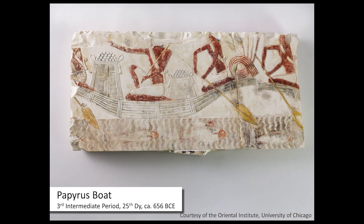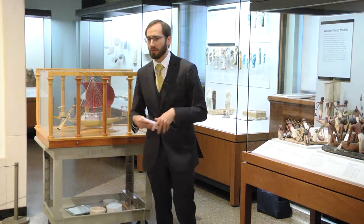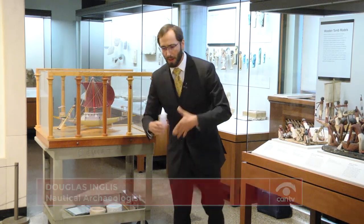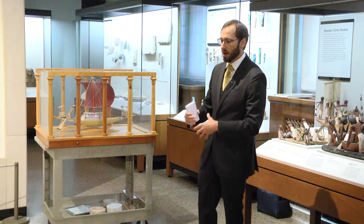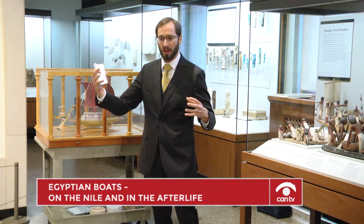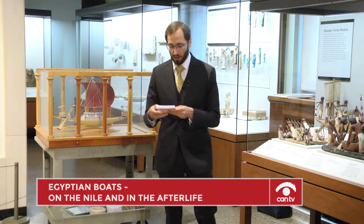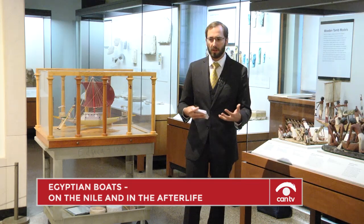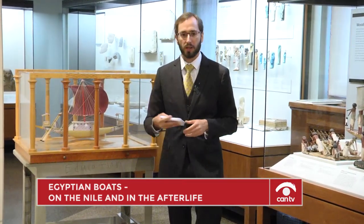Papyrus boats were used throughout the entirety of Egyptian history. They were both simple but very important to Egyptian culture. Papyrus is a reed that grows along the banks of the Nile. To build a boat out of essentially grass, you gather sheaves of it together and bind them with rope, creating a cone shape that acts as a float. Combining several of these shapes together makes a boat. This simple technology permitted boats of all shapes and sizes, from simple hunting skiffs to large rafts used for transporting livestock.